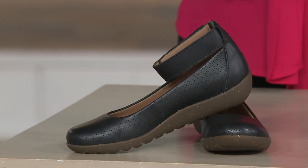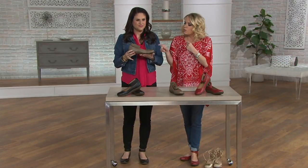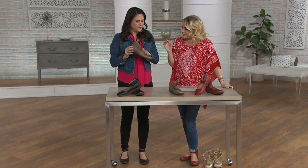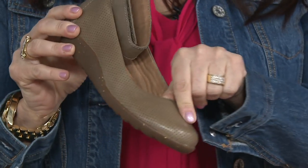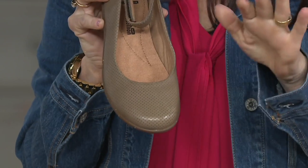I do want to let you know, this is a clearance show, so we may be a little limited in some sizes. But look at that gorgeous honey-colored heel. We're calling it perforated — it's more of a little dab, just little pinhole dots, because it is backed but has that perforated feel.